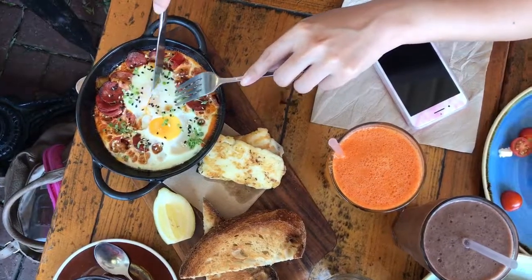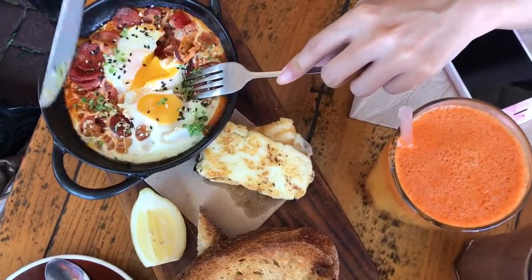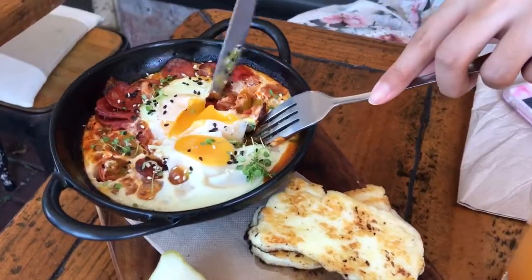And who doesn't like a good Moroccan baked eggs with chorizo, roasted peppers, cherry tomatoes and harissa white beans, served with soldiers and grilled halloumi.